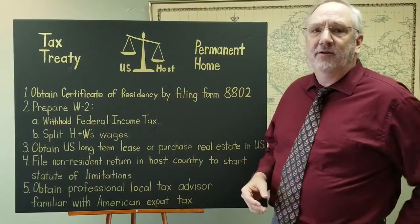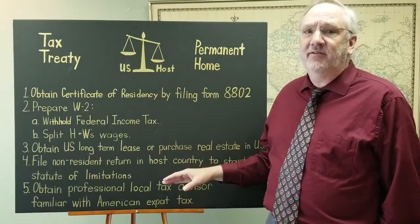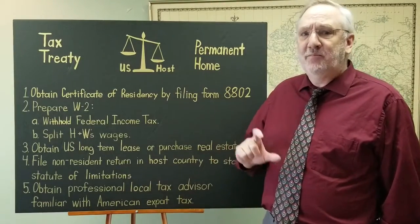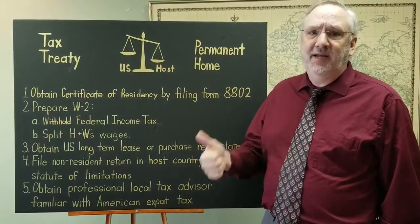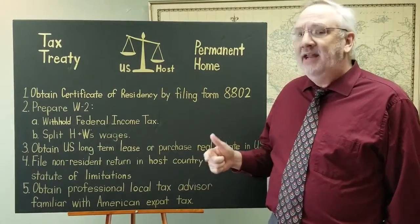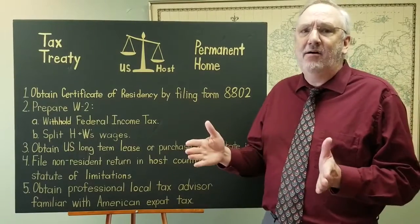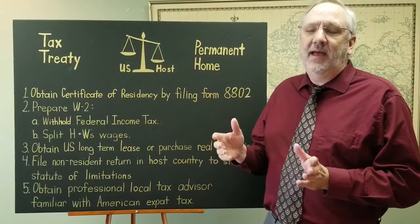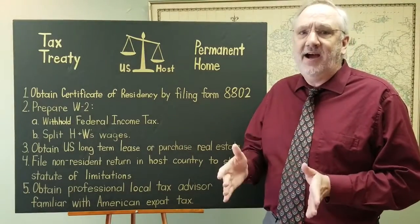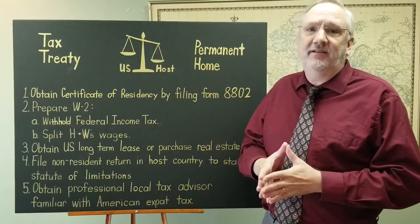Another thing you can do if you're worried about your tax status is file a non-resident return in your host country. So whatever source income you have from your host country — this could be interest, wages from local employers, those sorts of things — you report on that non-resident return. And it starts the statute of limitations, which is how long that taxing jurisdiction can go back and audit you. Once you file, generally that starts the statute of limitations. Generally in America, it's three to four years.